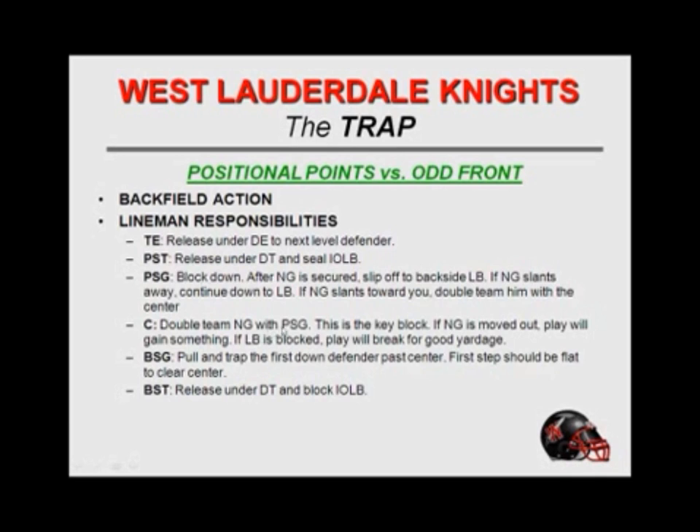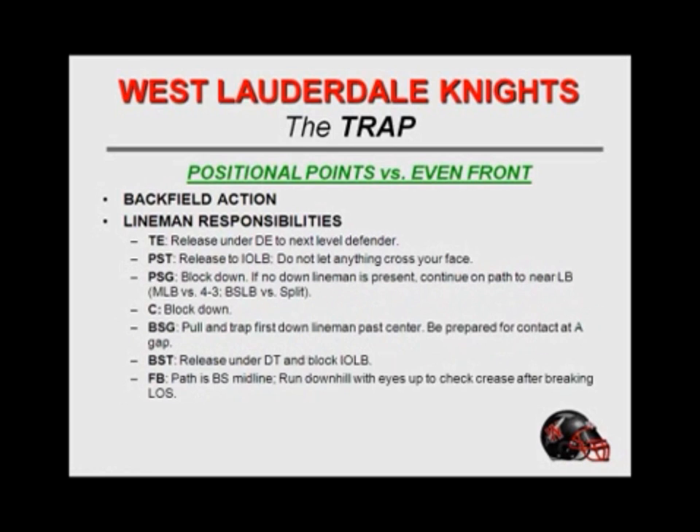Our center is also double teaming the nose. The playside guard — this is the key block because if the nose guard moves, we're going to gain something, and if we can move him into the linebacker, then we've got a really good play. Backside guard is pulling and trapping the first down defender past center. His first step should be flat to clear center, working through the hips before the center leaves. Backside tackle: shoot a hand, release under the defensive tackle, and block the linebacker on his side.